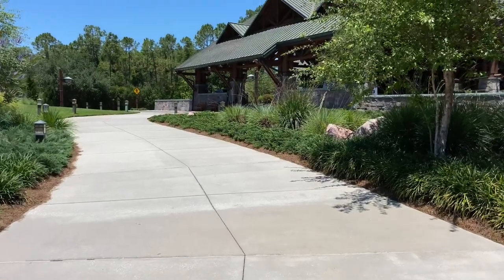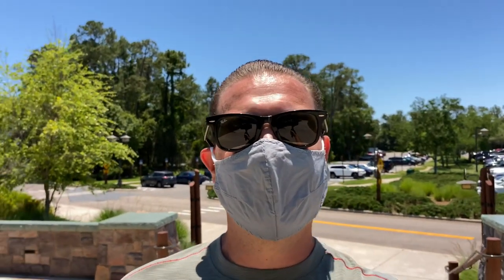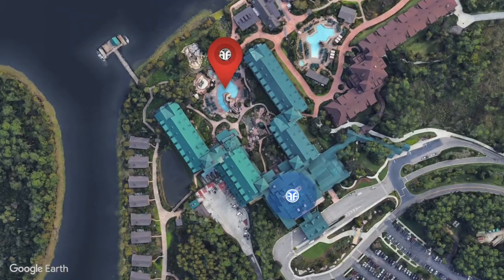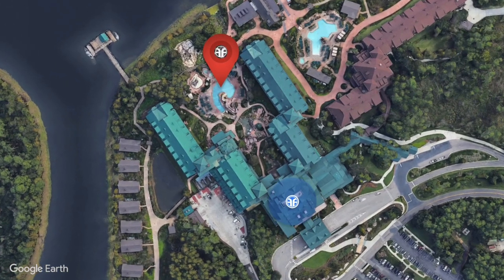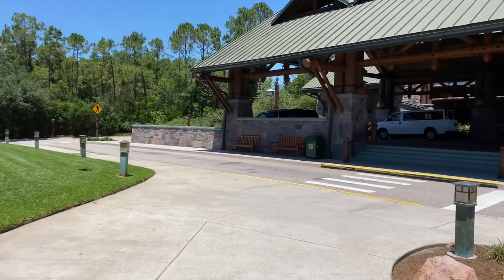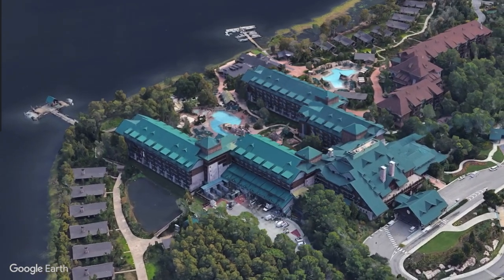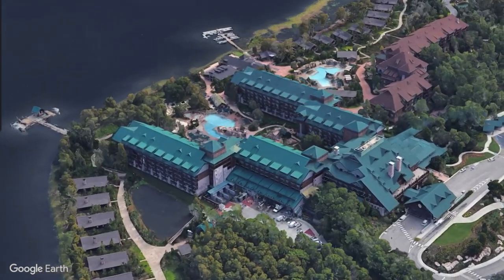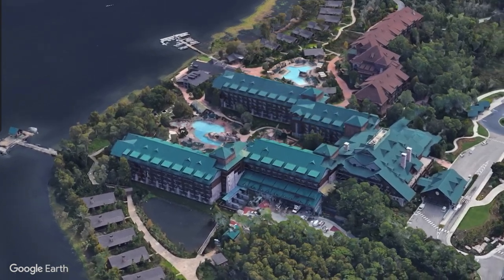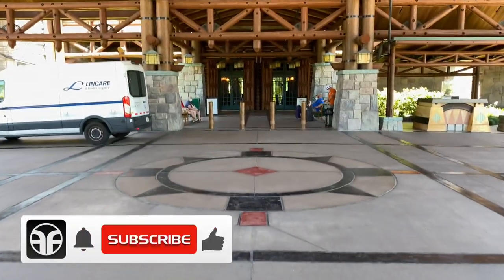I hope you packed your hiking boots. Here we are at Disney's Wilderness Lodge. Disney's Wilderness Lodge is located at the Walt Disney World Resort near the Magic Kingdom Resort area on Bay Lake. The main building was modeled after the Old Faithful Inn in Yellowstone National Park. Let's go up the steps here and look at the portico with its large ceiling.